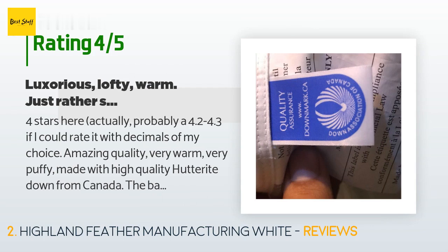The customer continued: amazing quality, very warm, very puffy, made with high quality Hutterite down from Canada. The baffles are nice and keep the down well distributed. The white color duvet with 700-ply cotton feels silky yet strong and the stitching is mostly good. It comes with the blue Down Mark label, a Canadian indicator of high quality down. However, one problem is that the comforter is short, a common cost-saving measure with pricey down comforters.